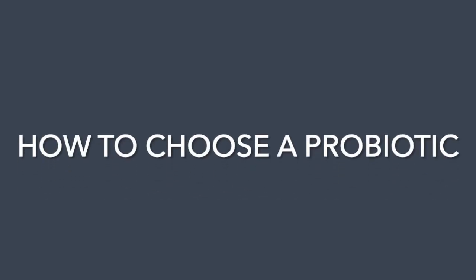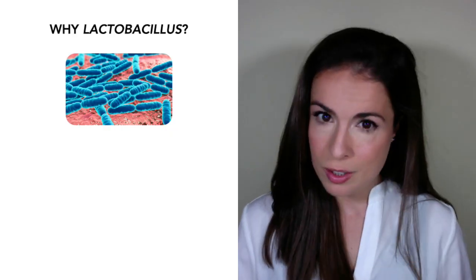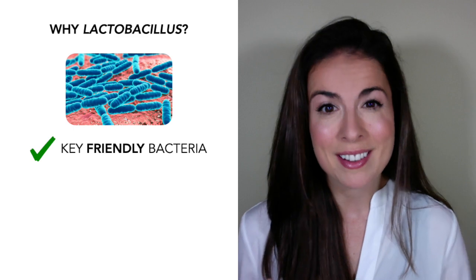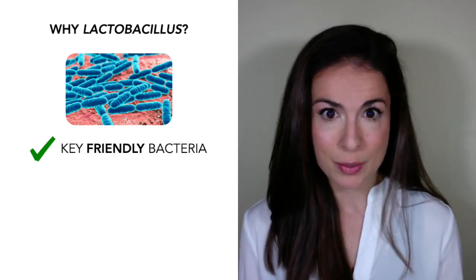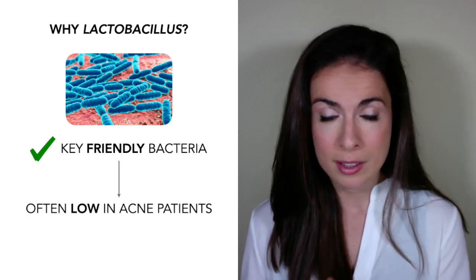So which probiotic should you choose? To get a probiotic that can actually help your acne, you have two choices. The first is to choose a probiotic that blends several lactobacillus strains. Looking at all the research on probiotics for acne, all the studies use different species and strains, but a unifying feature is that they all use species and strains from the lactobacillus genus. Lactobacillus bacteria are some of the main friendly bacteria in your gut, and they also tend to be low in acne patients.